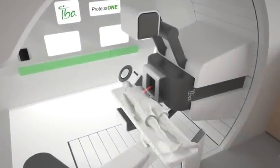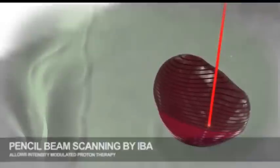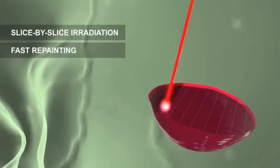Doctors at Massachusetts General Hospital in Boston have a new weapon in their fight against cancer. This short film explains how the so-called pencil beam scanner is allowing doctors to target tumours with great precision.